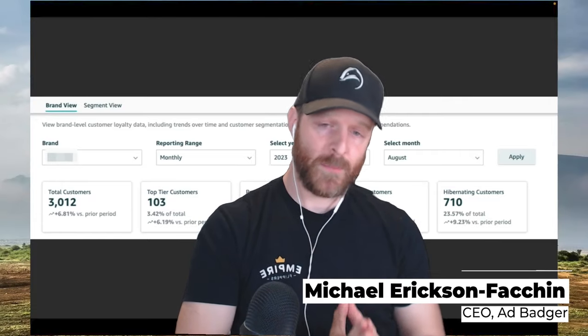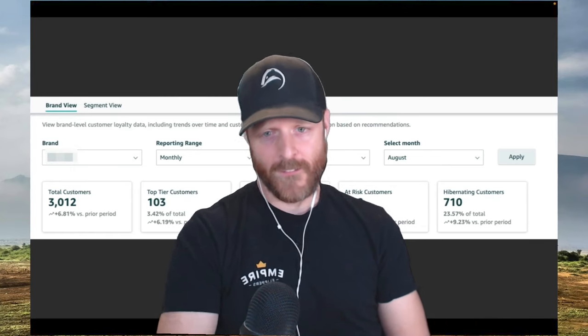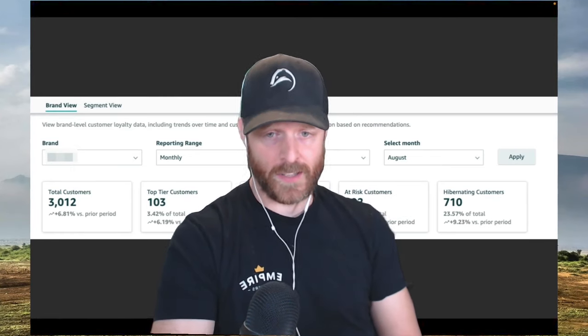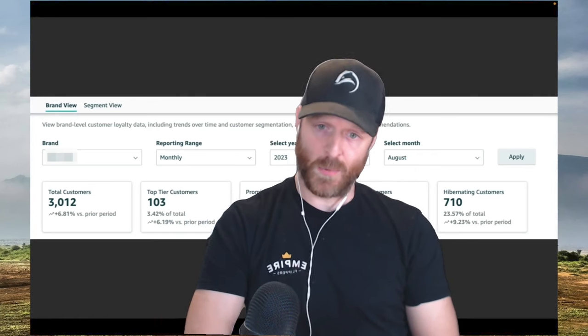What's going on, Badger Nation? Welcome to the PPC Den Podcast, your home for over 250 episodes of the world's first and longest running Amazon advertising podcast. We're here to make your Amazon advertising life a little bit easier and a little bit more profitable.